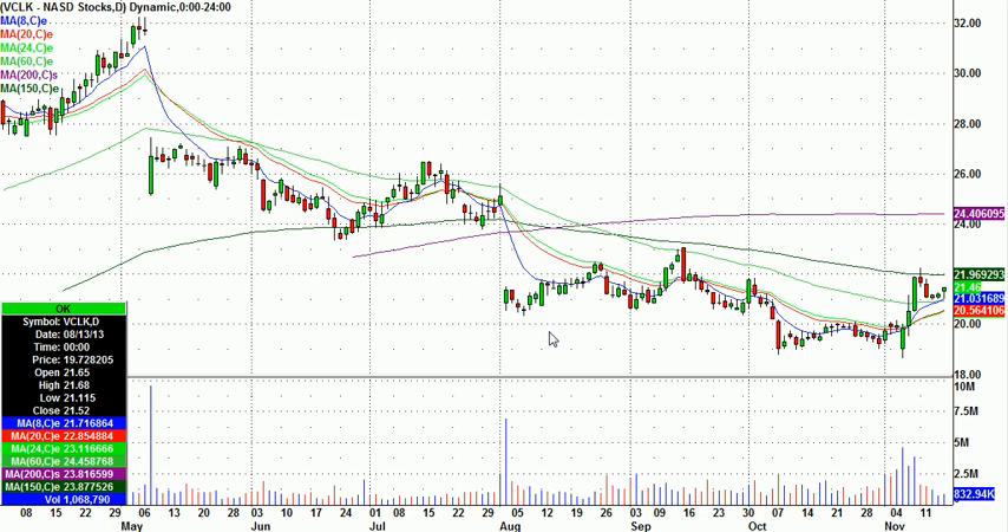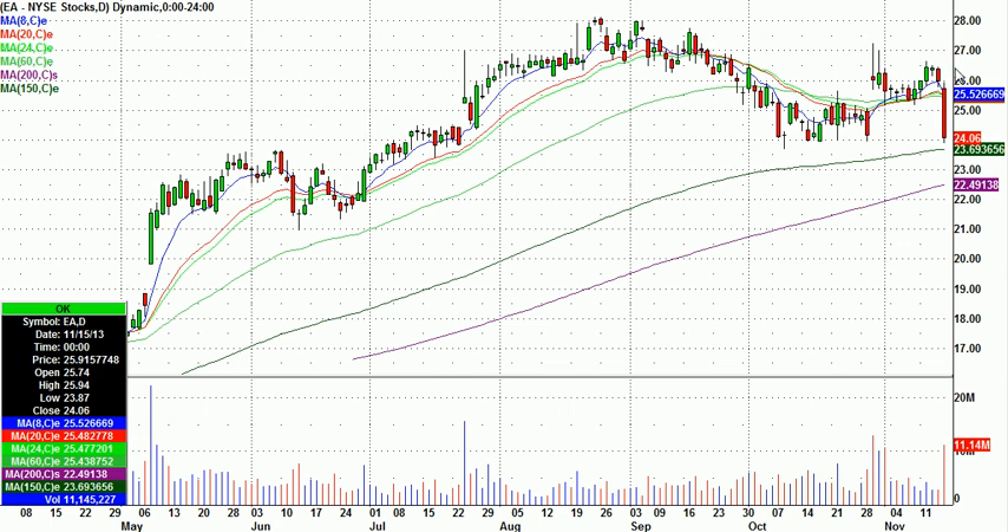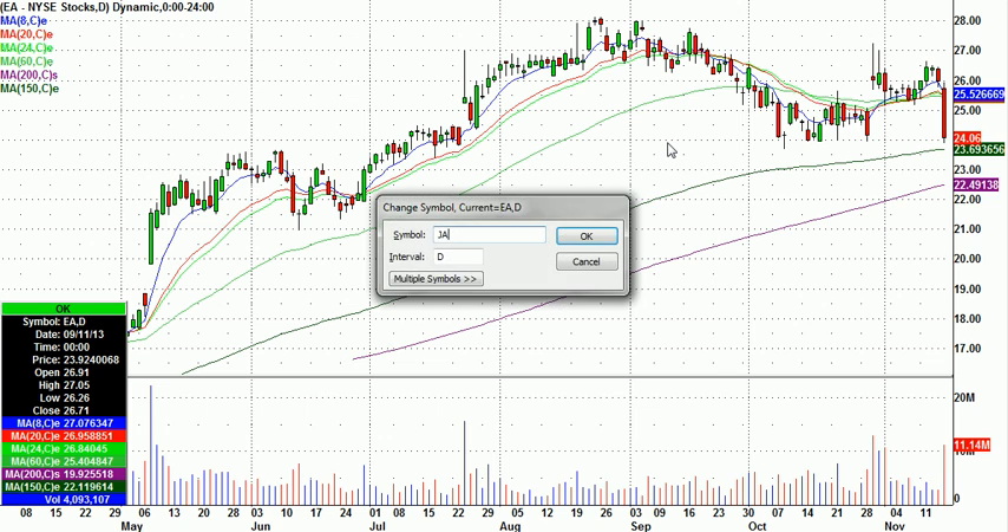I do have some bounce plays on watch. Electronic Arts had a big sell-off on Friday, but it's got nice support at $24. I'll be looking for a potential long in that one, with the proper intraday setup.